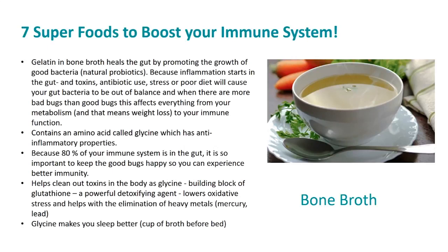Bone broth also contains an amino acid called glycine, which has anti-inflammatory properties. Because 80% of your immune system is in the gut, it's so important to keep the good bugs happy for better immunity. Glycine is a building block of glutathione, a powerful detoxifying agent that lowers oxidative stress and helps with elimination of heavy metals like mercury and lead. Glycine also makes you sleep better, so try a cup of bone broth before bed and see if it makes a difference.